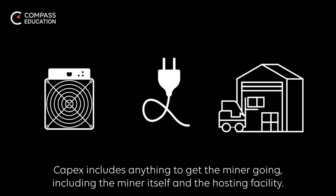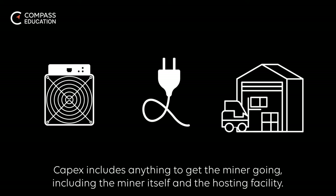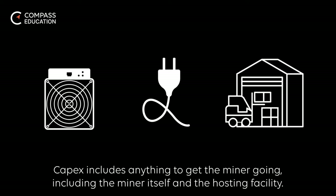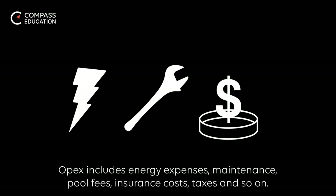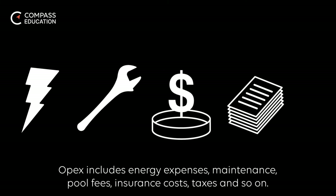CapEx includes anything to get the miner going, including the miner itself and the hosting facility. OpEx includes energy expenses, maintenance, pool fees, insurance costs, taxes, and so on.